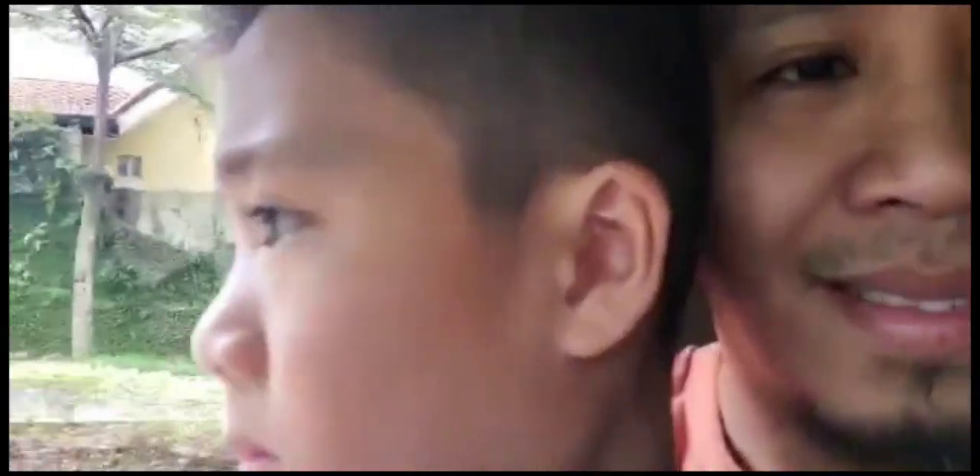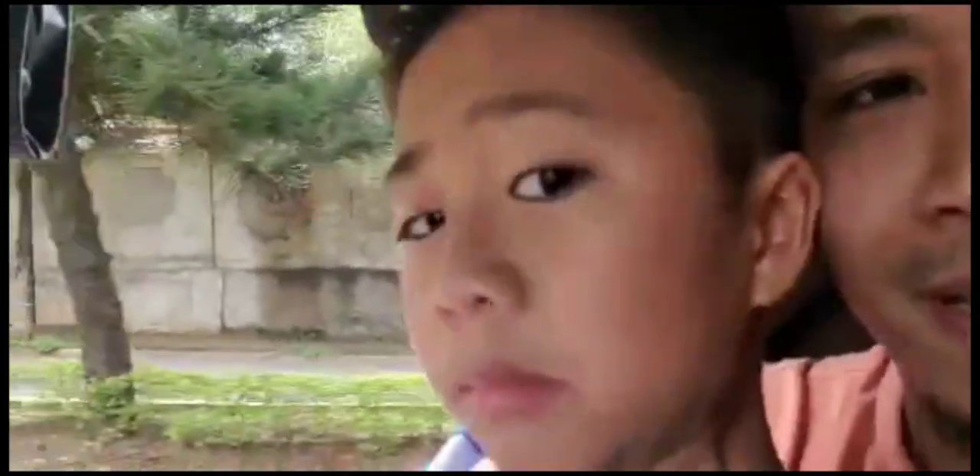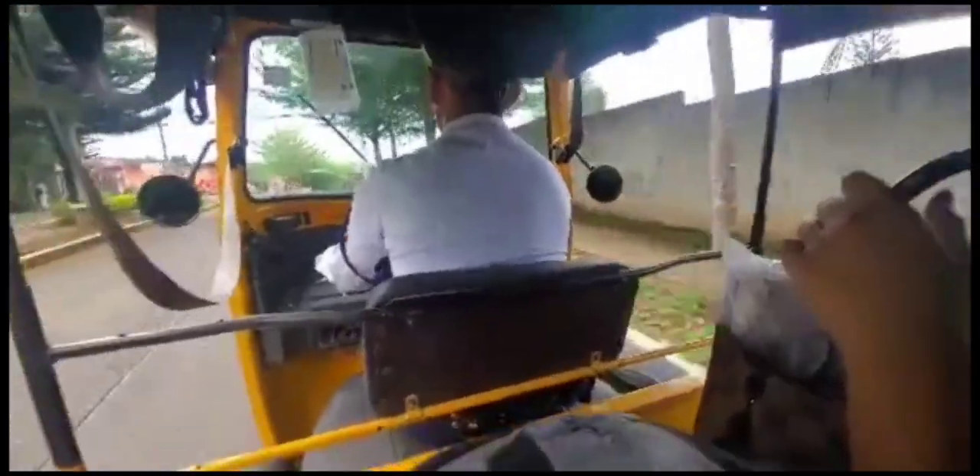Our new rental is located at La Meran Trails. Beside the main entrance, every subdivision has its own entrance and security. So it is well guarded and well maintained.